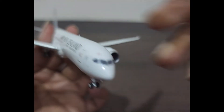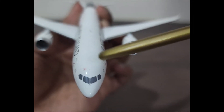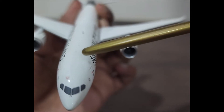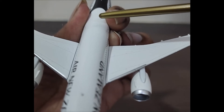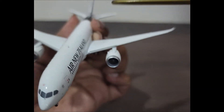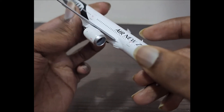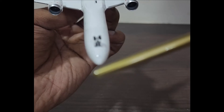On the front we have the windscreen wipers and the dome housing for the weather radar. On top we have the flight deck emergency crew escape hatch for the pilots, various antennae for navigation and communication, and the rotating beacon or anti-collision light. All eight doors serve as emergency exits for passengers and are equipped with evacuation slides for faster egress.